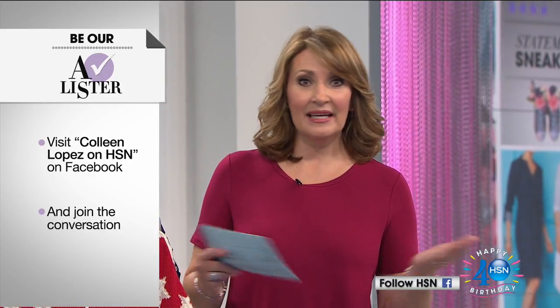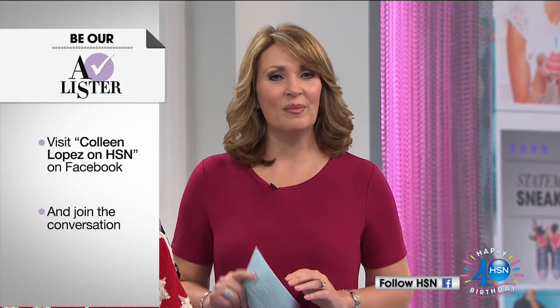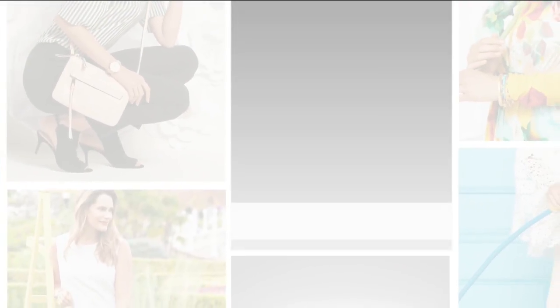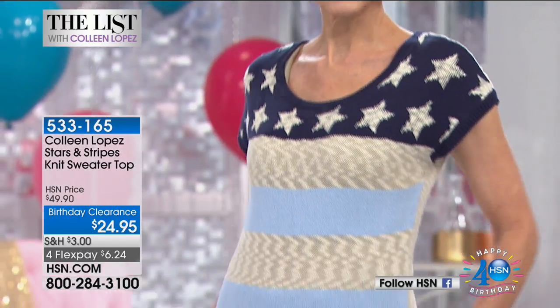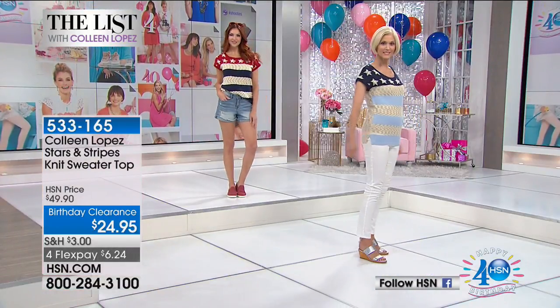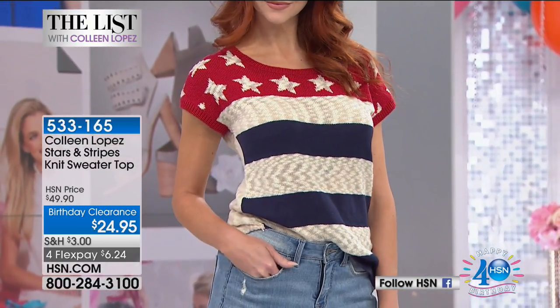Go to Colleen Lopez on HSN on Facebook, leave a comment, and let us know what you're liking. We're featuring some great athleisure-slash-americana, and this top is the epitome of americana. We're doing a blowout price — 50% off. It's soft, adorable, and we've sold thousands. We brought in about 4,000 and there are still a few more than 1,000 left. It's $24.95 — the cutest little sweater in three colors: red-white-blue, blue-black-white, and navy-stone.